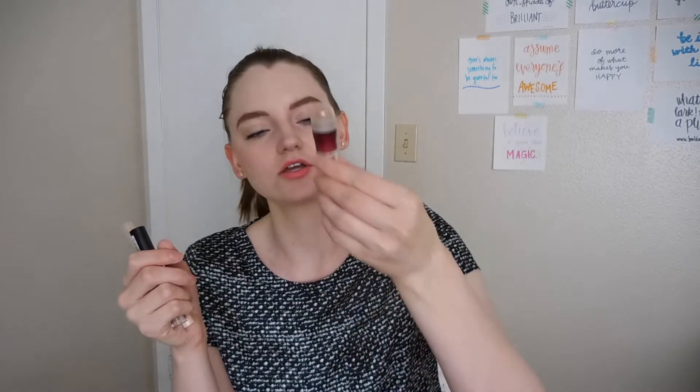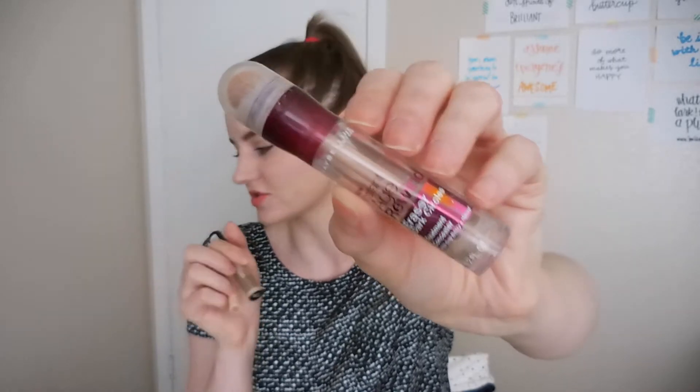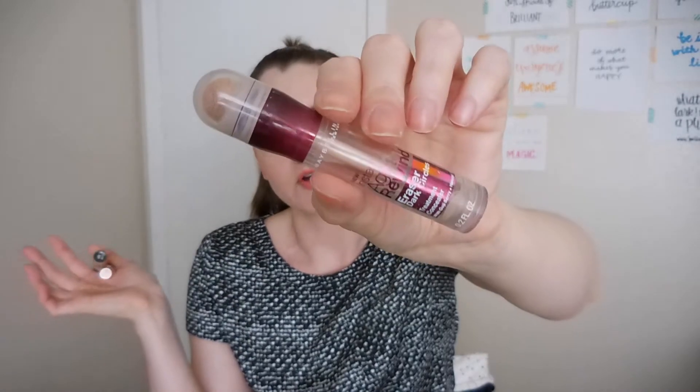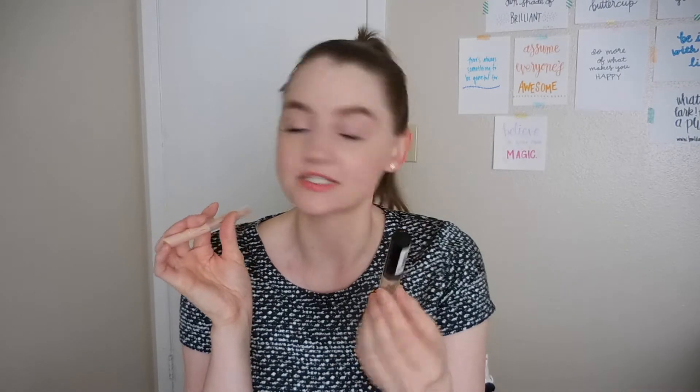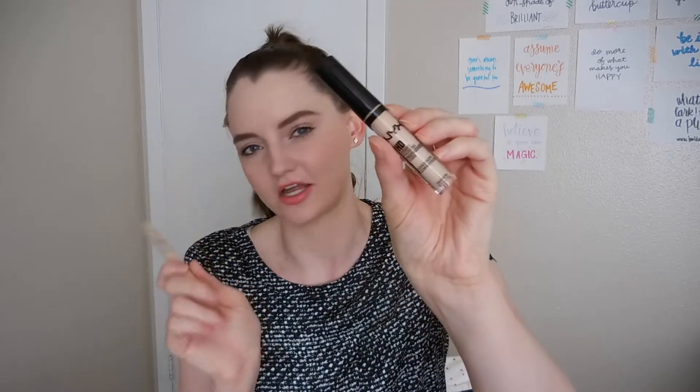I have three more concealers I tried out. The Maybelline Age Rewind Dark Circle Eraser is good — I liked it and have no problems with it, but I could just use the Fit Me concealer under my eyes, so I'll stick with that and not repurchase this. The NYX HD Studio Concealer — I did not like this concealer. It did not do a good job of concealing things and was a waste of my money. I tried to return it to Ulta but couldn't. I've heard people rave about it, but it's not good, so don't buy it.